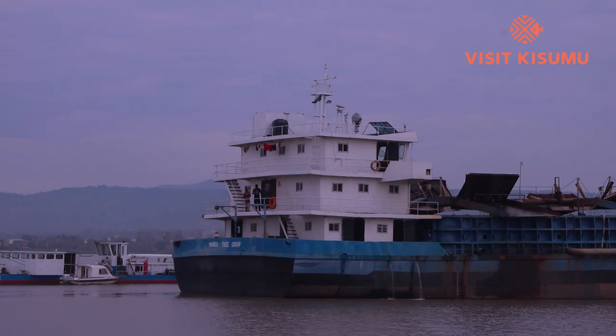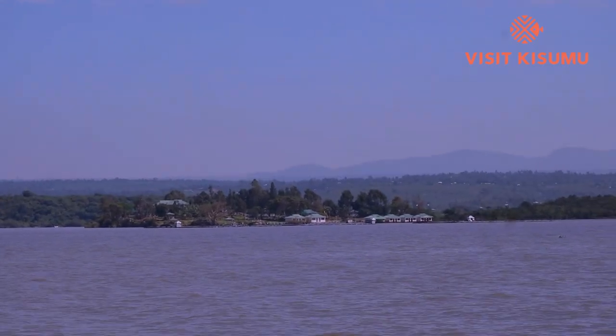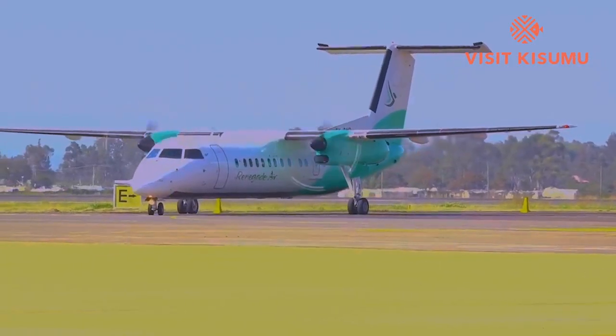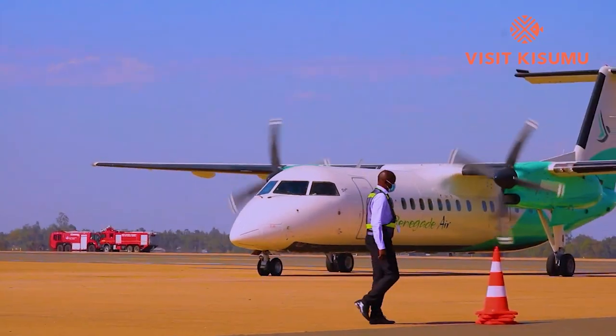Kisumu Impala Sanctuary can also be accessed by water through a ferry from Homa Bay and Kendu Bay. For tourists interested in air transport, you can reach Kisumu Impala Sanctuary by domestic chartered flights to Kisumu — taking about only one hour — landing at Kisumu International Airport. In addition, we have various attractions within the facility, including sundowners, camping, and photography. We are soon introducing mountain bikes.